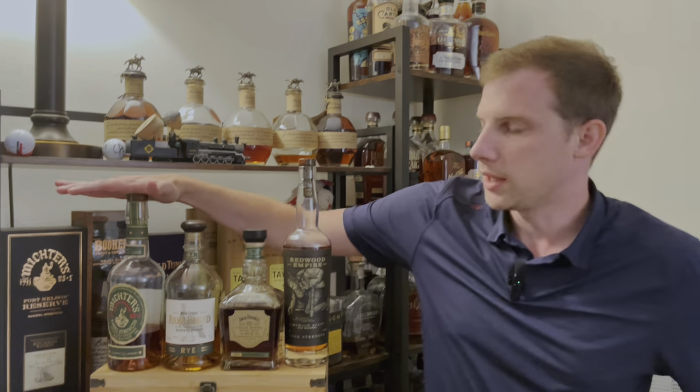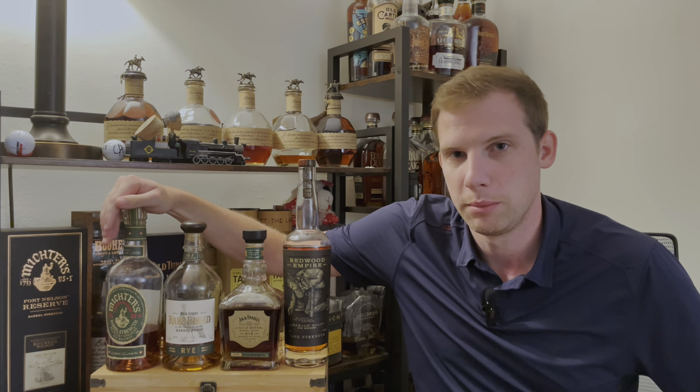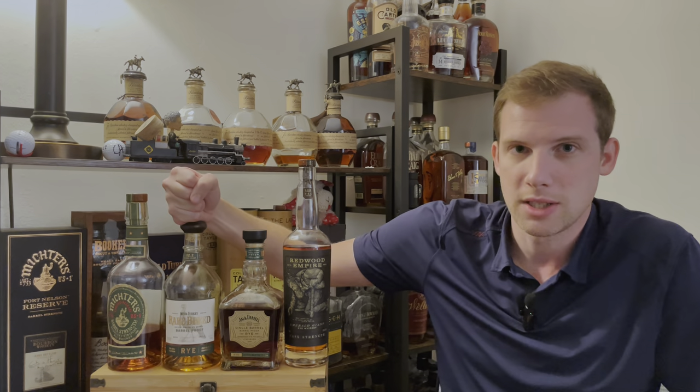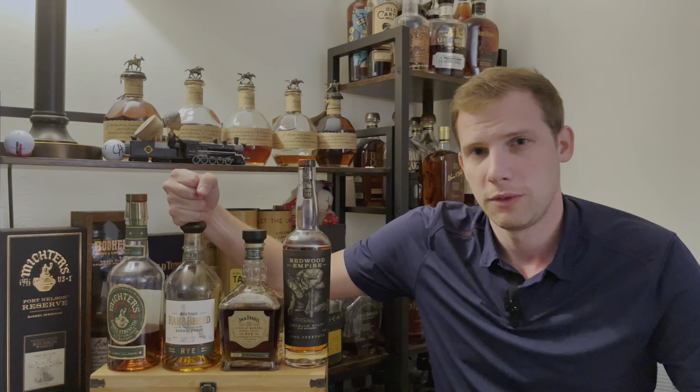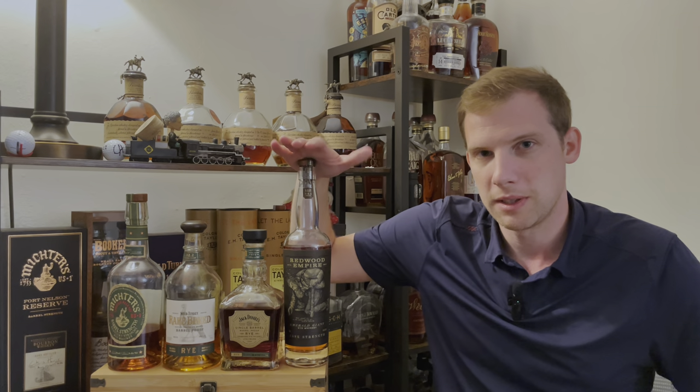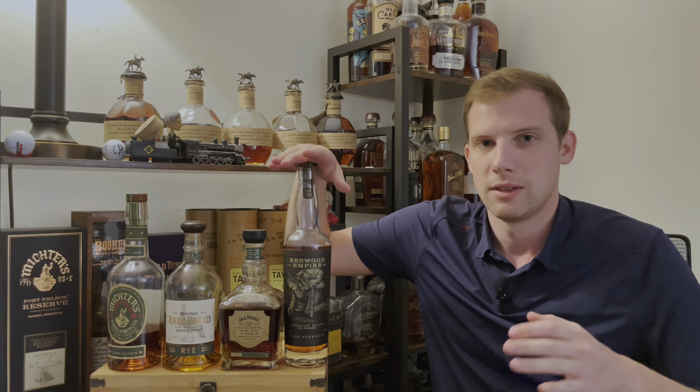Those are the results of my barrel-proof rye blind. In recap: JD rye — must buy if you can get it at retail, and also worth hunting. Michter's barrel-proof rye — a good one if you can get it at MSRP; I got mine at $80. I wouldn't pay secondary on it, but if you can get it at retail without too much work, it's a decent, well-rounded pour. Rare Breed rye — a great shelf bottle, a little on the sweeter side, good summer pour, not something you need to chase. If you're not a big rye fan, this is the rye you get. Emerald Giant — that's a pass. It's too expensive, too grainy, too hay-forward, too much spice for me. I think it's on the younger side and until they can get some older aged product, I probably won't buy it again.